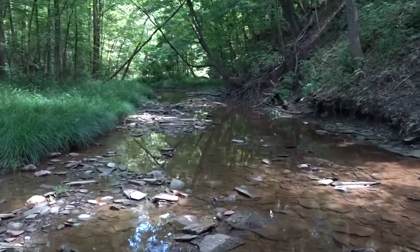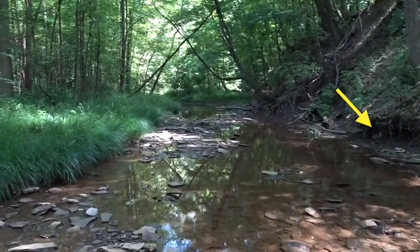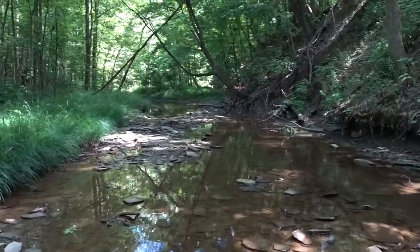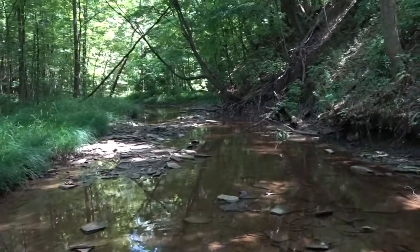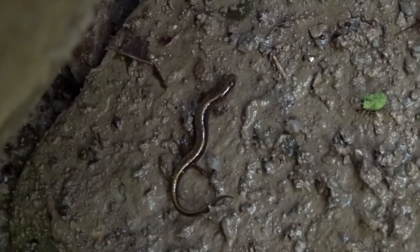Creeks are not only home to macroinvertebrates, but also vertebrates — things with backbones. The flip of a rock or log, or the swipe of a net, might just reveal a resident frog, salamander, or fish. As we walk, look for larger, preferably flat rocks and logs that may serve as appropriate shelter for frogs and salamanders along the edge of the creek.